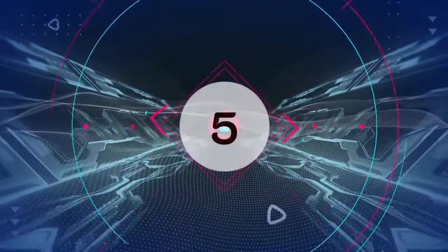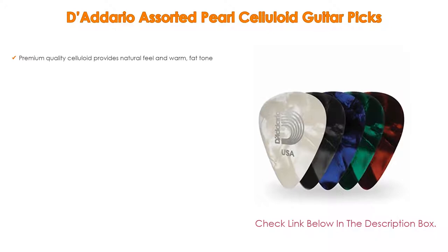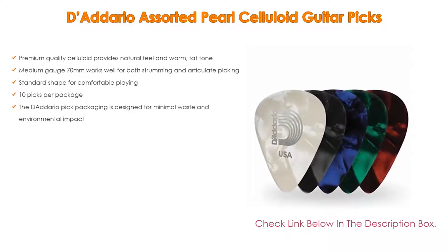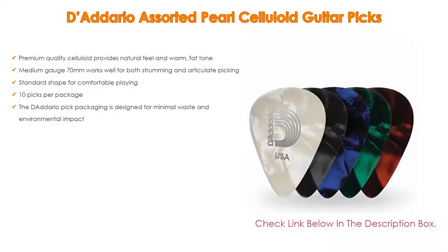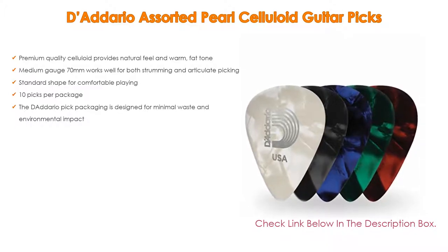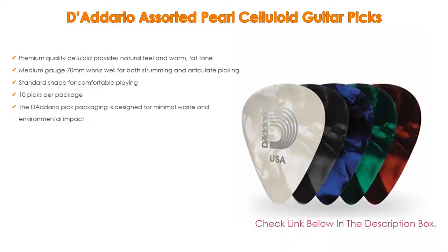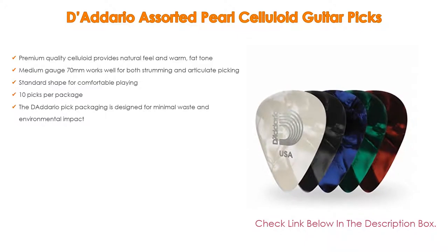Number 5: The Daddario Assorted Pearl Celluloid Guitar Picks. Features include premium quality celluloid that provides a natural feel and warm, fat tone. The medium gauge 0.70mm works well for both strumming and articulate picking. It has a standard shape for comfortable playing, comes with 10 picks per package, and the packaging is designed for minimal waste and environmental impact.